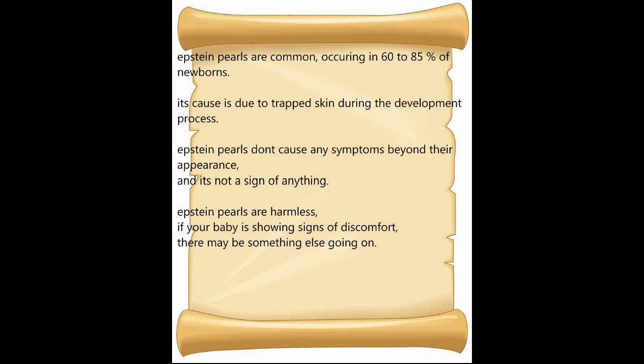Epstein Pearls are common, occurring in 60 to 85 percent of newborns. Their cause is due to trapped skin during the development process.